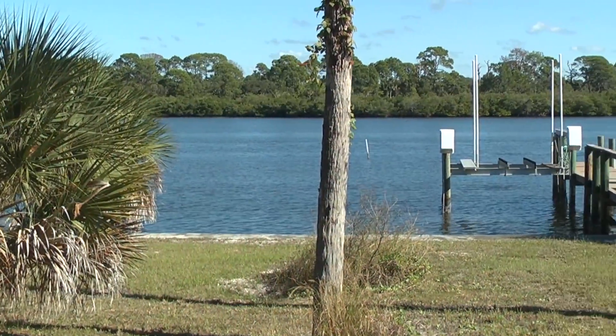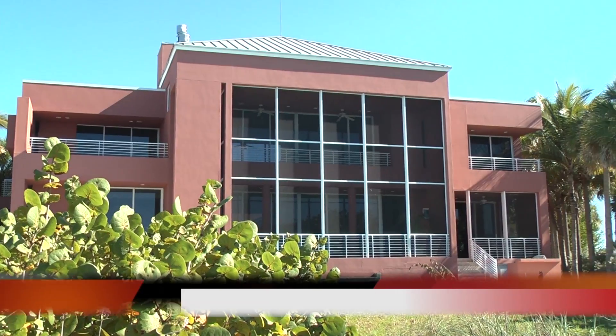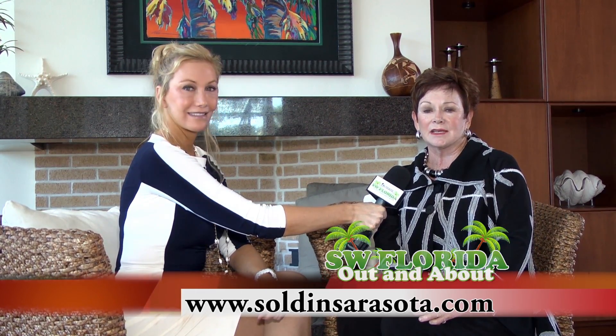This home is so amazing. I know people are going to want to find out more — how can we do that? Certainly. You can call me on my cell at 941-468-3741, or on the web at soldinsarasota.com.